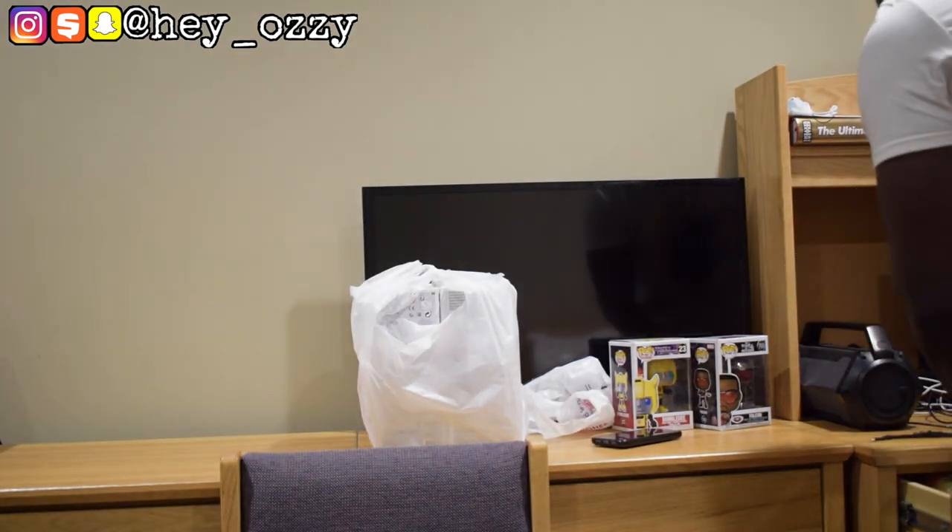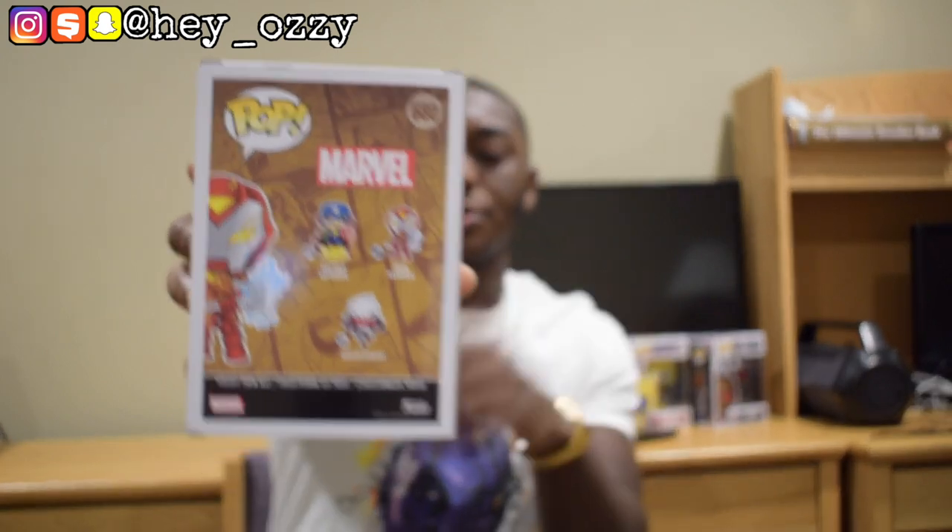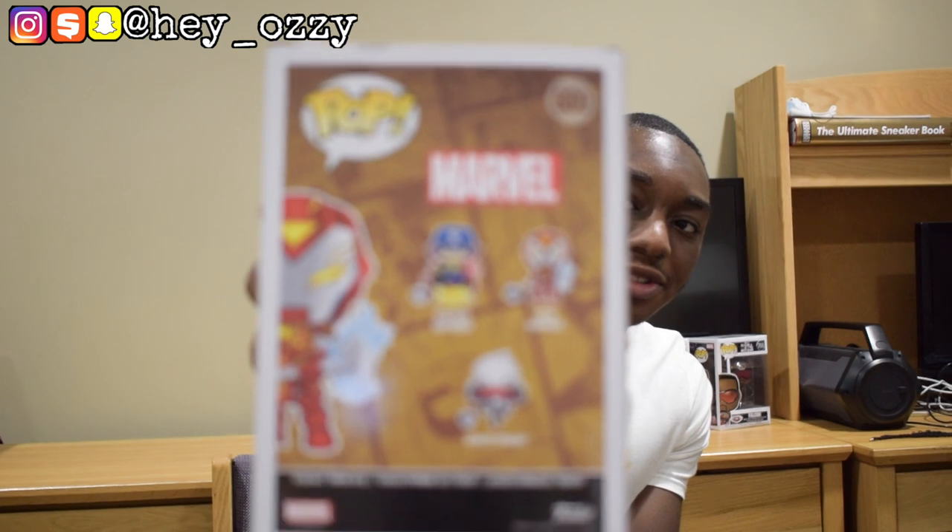That was the Iron Hammer, first in the Infinity Warps set. They also have Soldier Supreme, which is Captain America and Doctor Strange mashed together, and Arachnite, which is Moon Knight and Spider-Man. So there are three in this set from the Infinity Warps series where they just mash two characters together. I'm gonna try to get the other two.